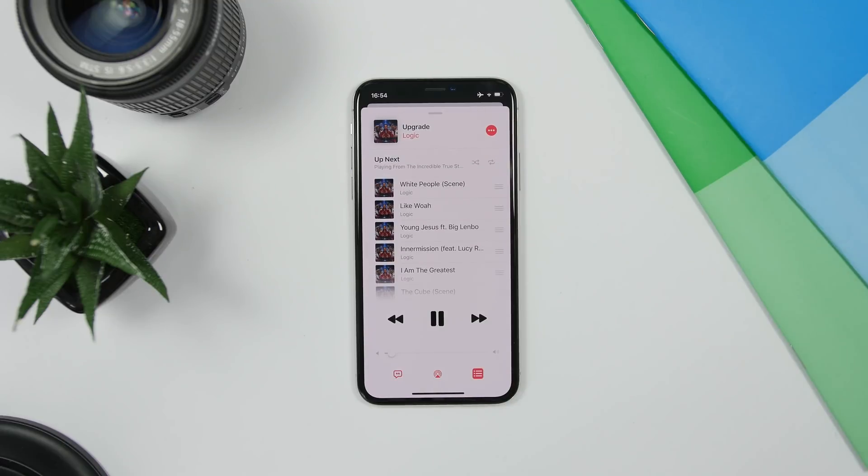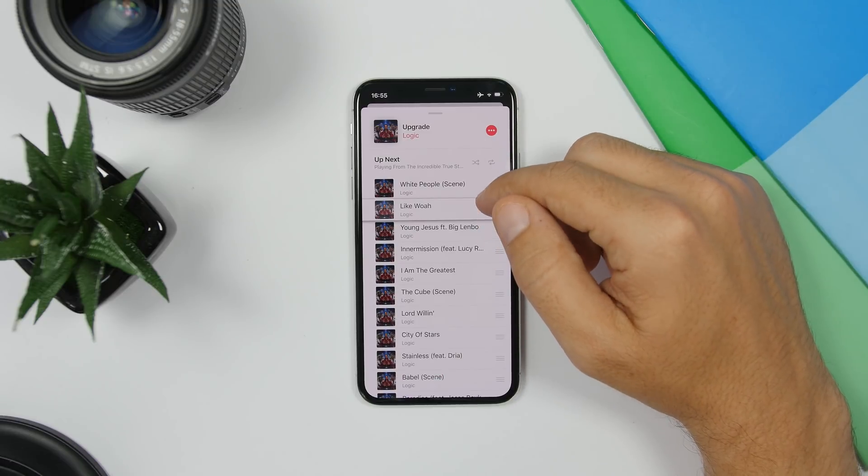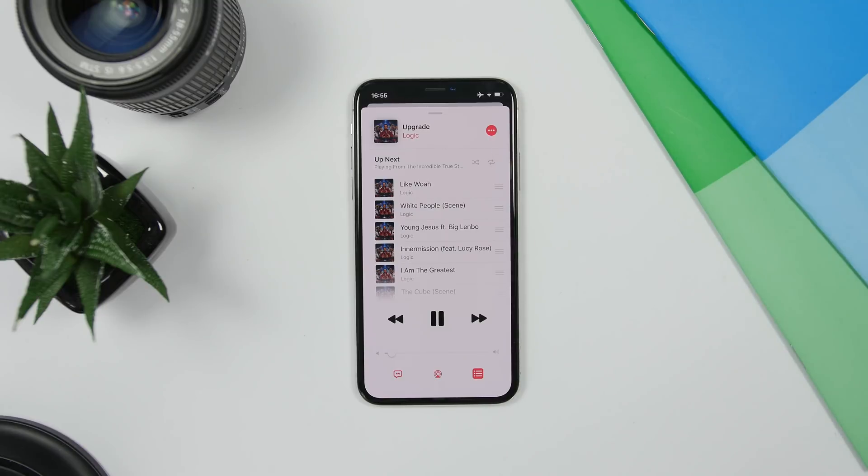Whenever you're playing music in the Music app on iOS 13, you'll have a new button. Tap it and it will show you Up Next — a list of the songs coming up — and you can also rearrange them to set which songs you want to play next.